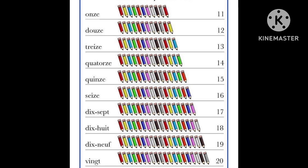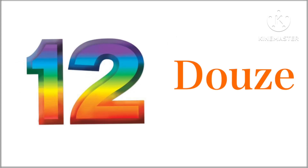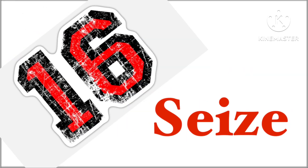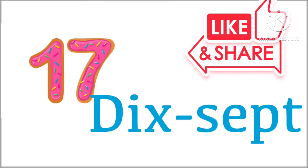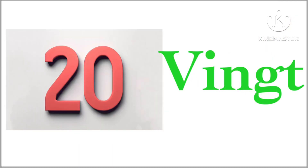We'll practice it one more time. Repeat with me: 1, 2, 3, 4, 5, 6, 7, 8, 9, 10, 11.